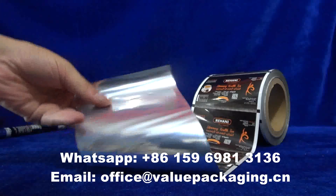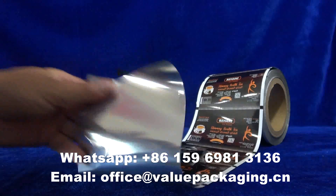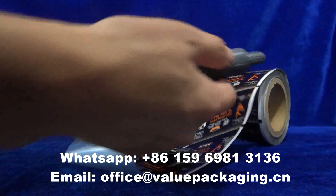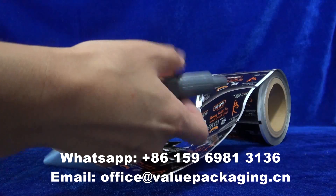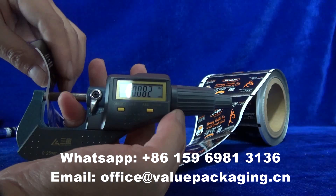Hello, this is the metalized foil laminate for Slim-T. This raw structure is VMPT and LDP with thickness 82 microns.